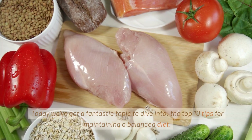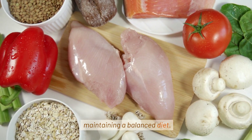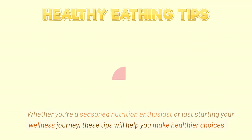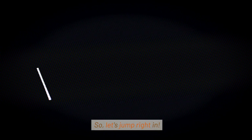Welcome to our channel. Today we've got a fantastic topic to dive into: the top 10 tips for maintaining a balanced diet. Whether you're a seasoned nutrition enthusiast or just starting your wellness journey, these tips will help you make healthier choices. So, let's jump right in.